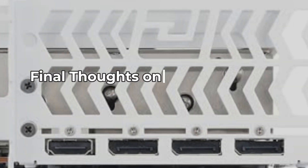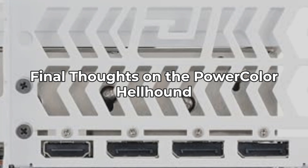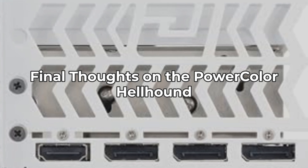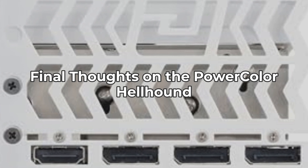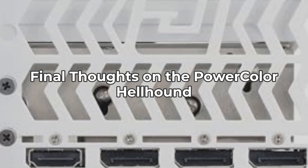In conclusion, the PowerColor Hellhound Spectral White AMD Radeon RX 7900 XT is a compelling choice for gamers seeking performance. However, it's not for everyone. Consider your needs and preferences before making a decision. If you're unsure, do your research and weigh your options carefully.